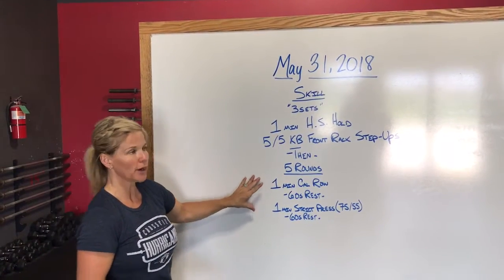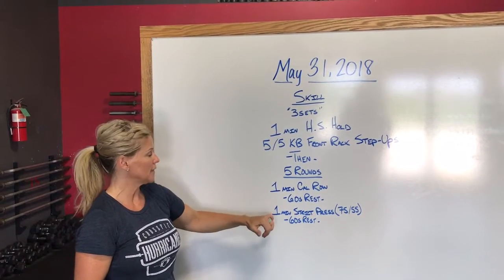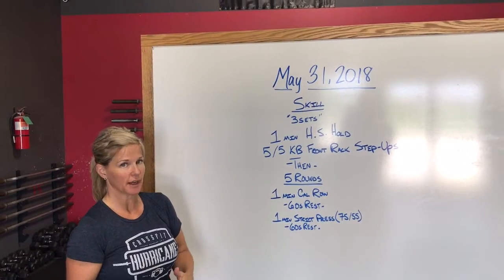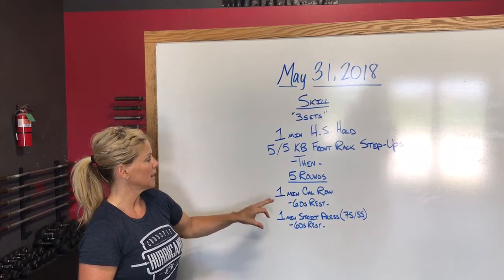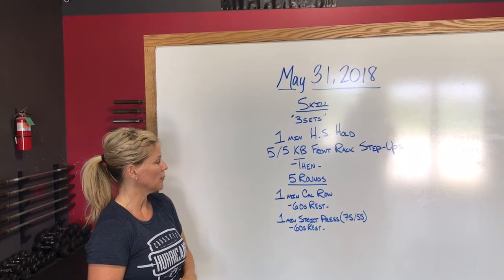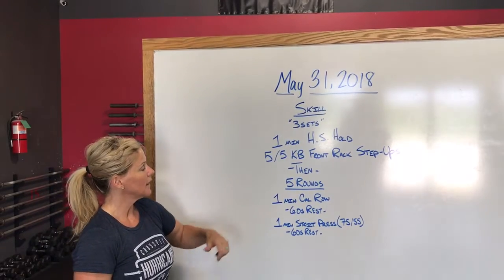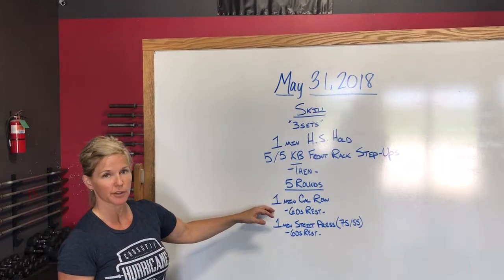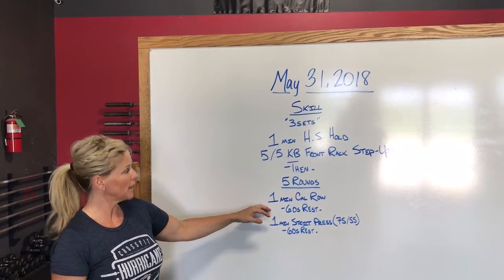Then we're going to go into five rounds: a one-minute calorie row, rest for a full minute, then a one-minute strict press — 75 pounds for the guys, 55 for the girls — followed by another minute rest. Five rounds of that. On the calorie row, we're looking at around 85% effort. You've got the full minute to work. Say you row 20 calories on that first row — you want to try to hold that 20 calories throughout the next four rounds.